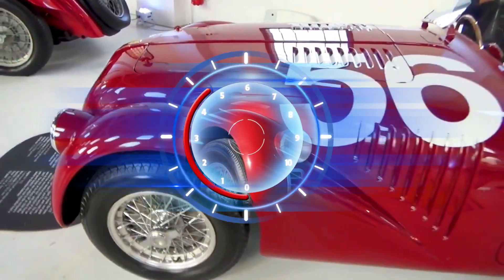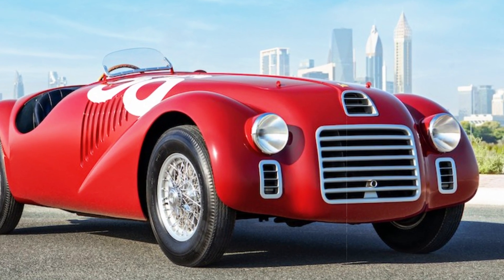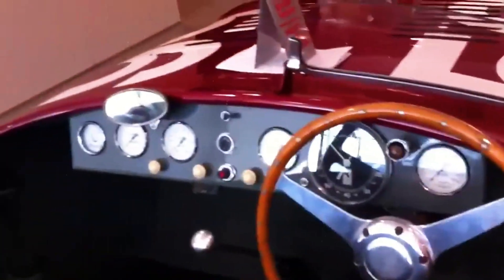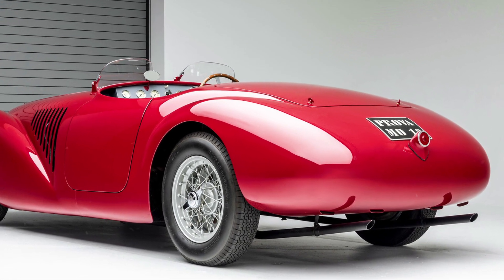Fascinatingly, the numeric nomenclature of each car reflected the individual cylinder capacity. This pioneering evolution showcased Ferrari's enduring commitment to engineering excellence, and cemented the 125S as a pivotal milestone in the brand's illustrious history.